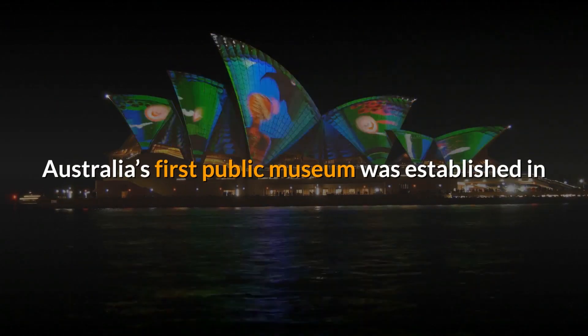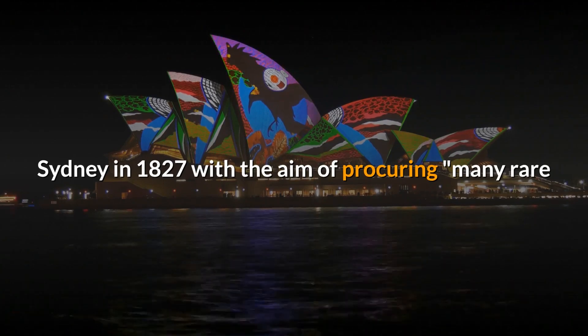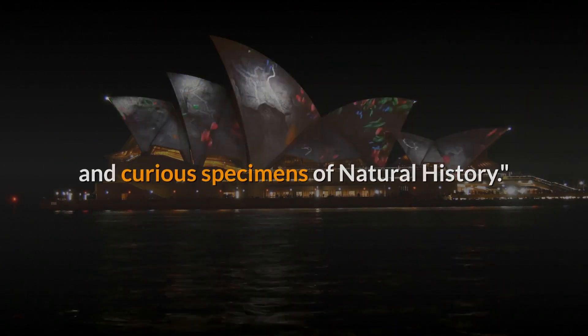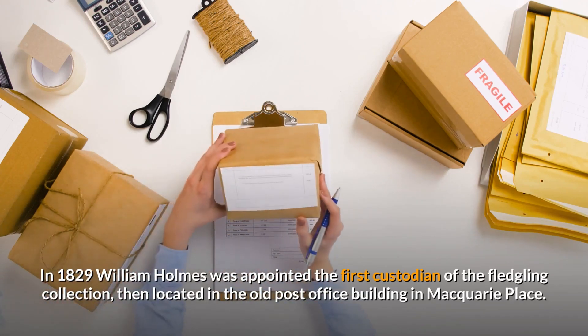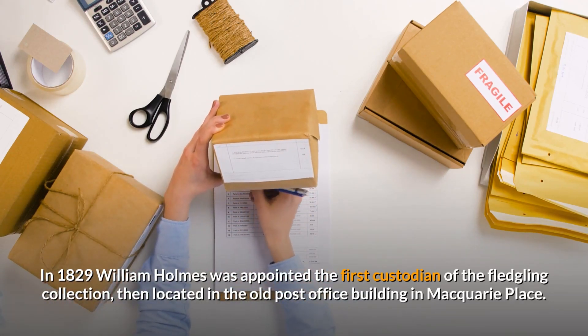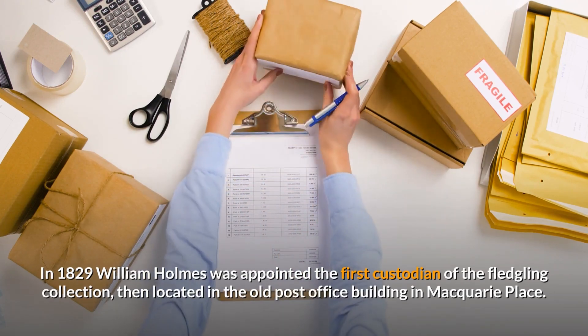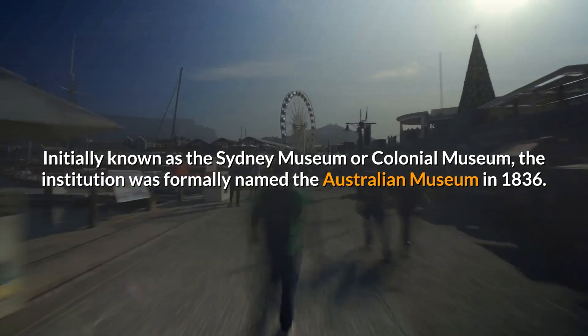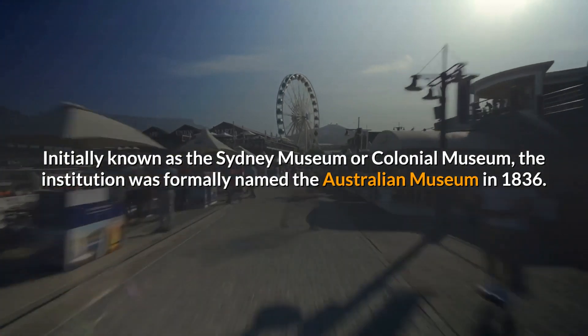Australia's first public museum was established in Sydney in 1827 with the aim of procuring many rare and curious specimens of natural history. In 1829, William Holmes was appointed the first custodian of the fledgling collection, then located in the old post office building in Macquarie Place. Initially known as the Sydney Museum or Colonial Museum, the institution was formally named the Australian Museum in 1836.